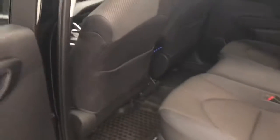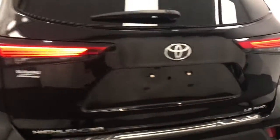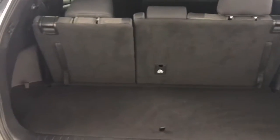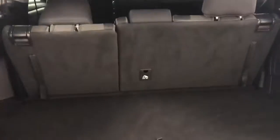Dark grey cloth interior. Second row seating capacity for three, also a third row. Take a look at the cargo area — not much cargo area but that third row does fold down to give you a little bit more. It is all wheel drive.